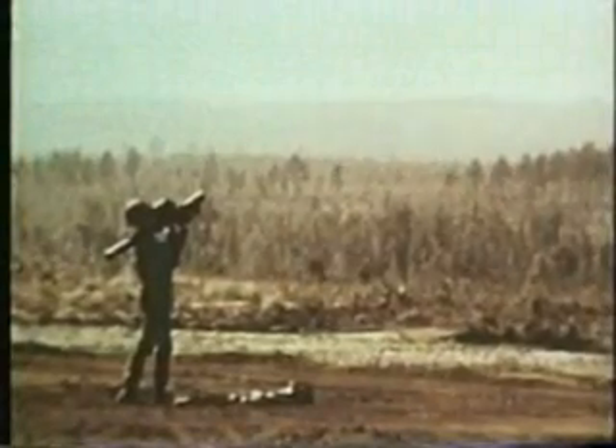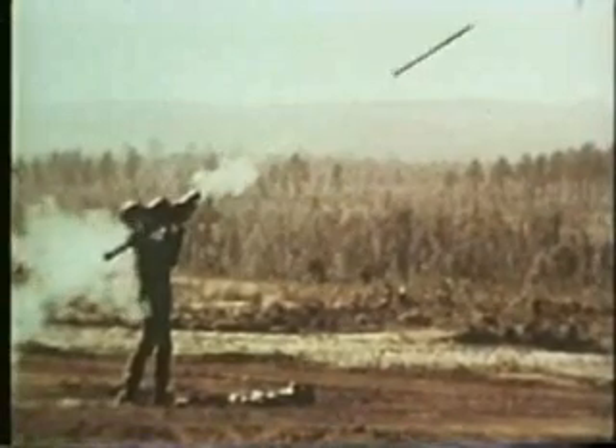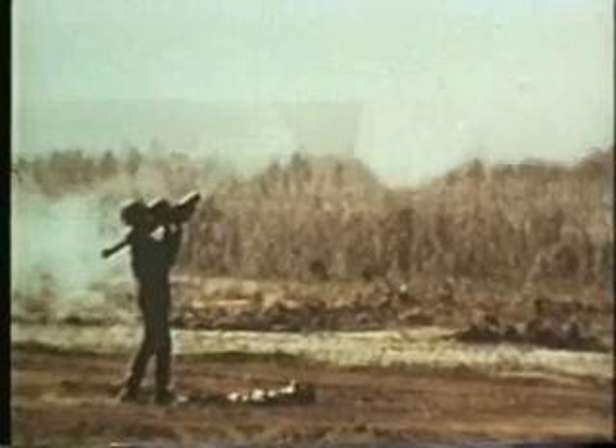These ultra-high-speed pictures show how Red Eye is launched by an expulsion charge. Once clear, a sustainer rocket motor cuts in and the missile arms itself. Range is 3,500 meters to an altitude of 9,000 feet.